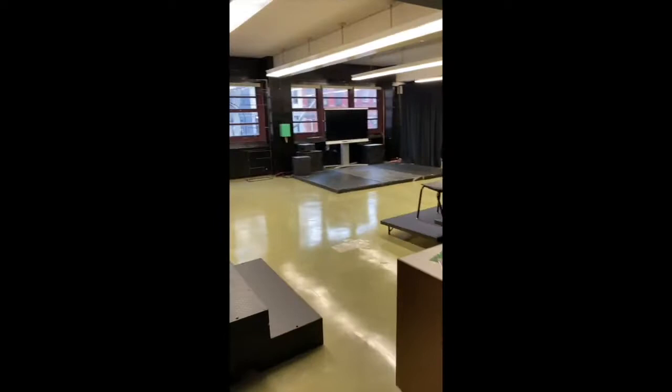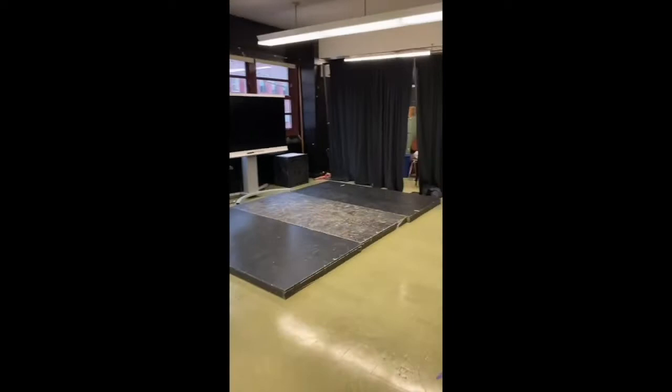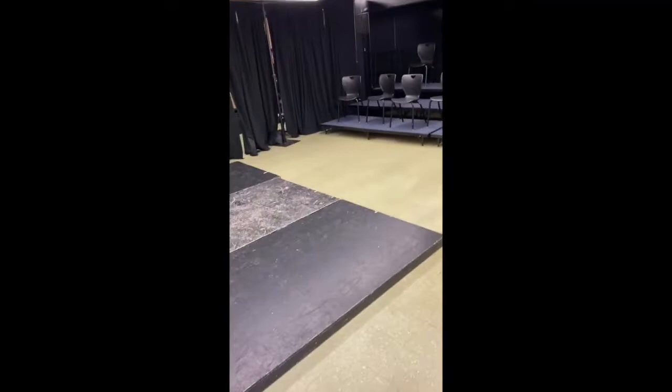We'll walk down to the other end of the second floor to see some of our arts classrooms. Here you see our studio theater, which holds all of our theater classes and also hosts some of the smaller performance pieces. And here I can introduce you to our theater teacher Ms. Brown. Hi. Welcome to Drama at Campos.